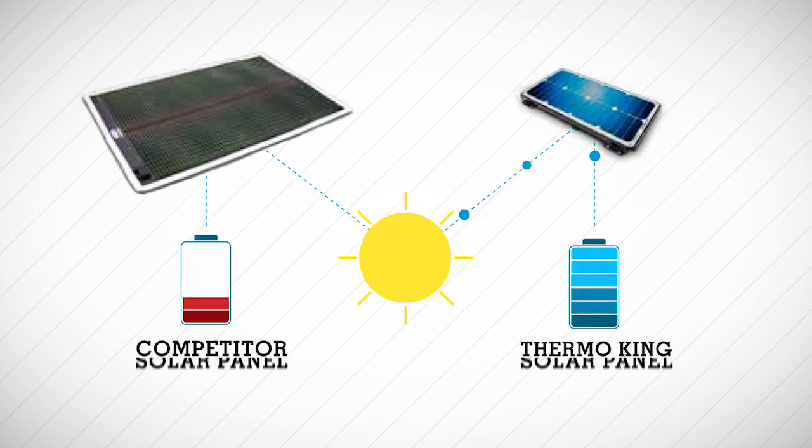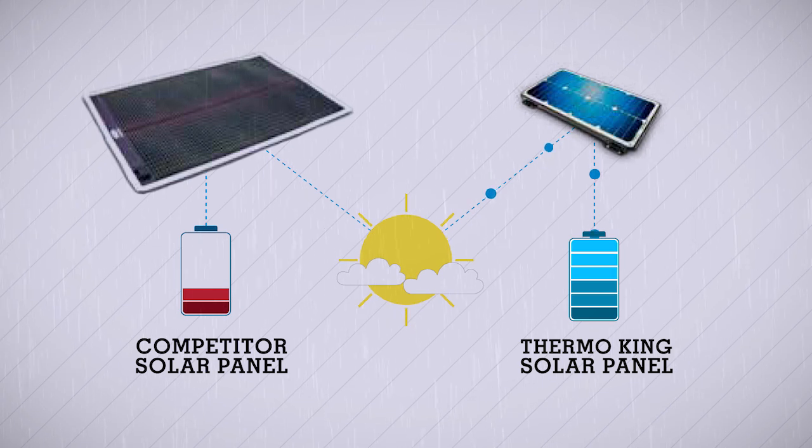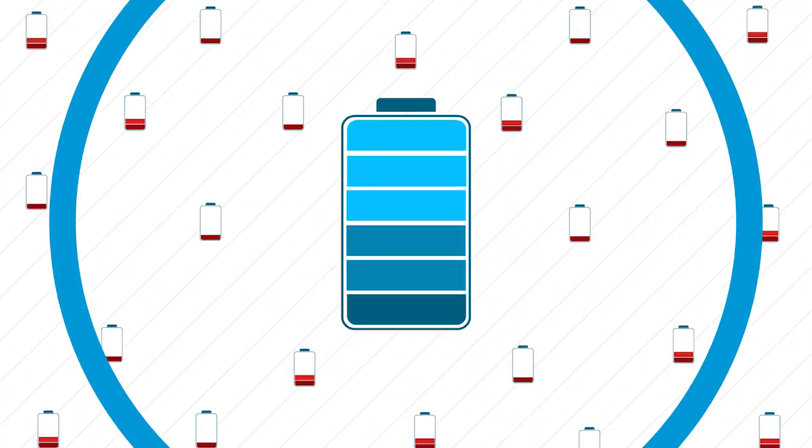Thermo King's solar panel charging system is designed to produce power all day, even in low-light conditions, ensuring that your battery is charged and ready to do its job when you need it.